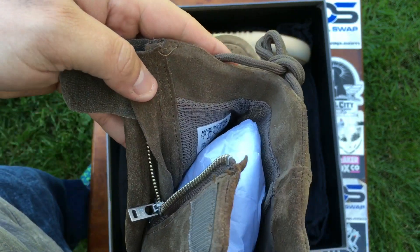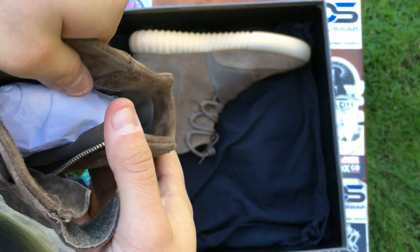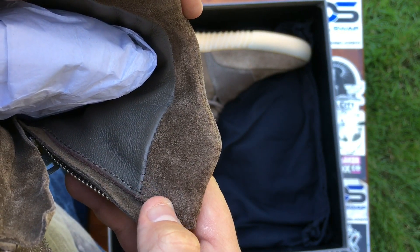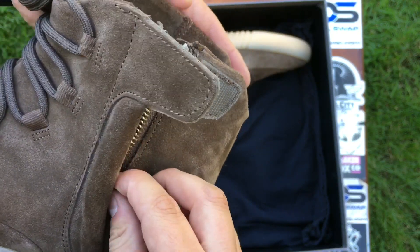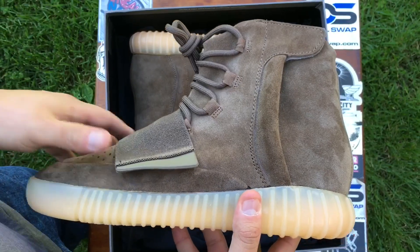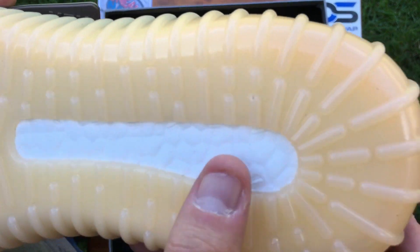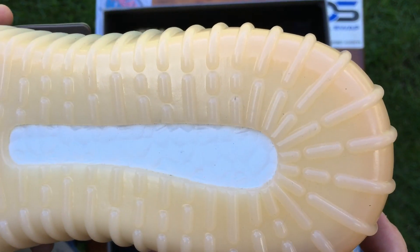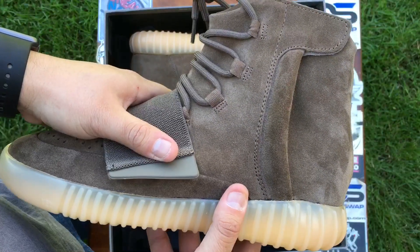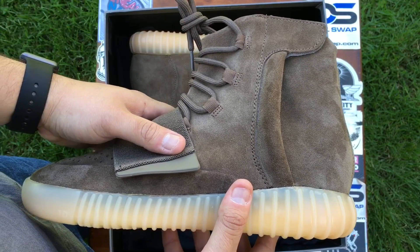On the inside you do have your white padding, and of course a light brown leather interior. You've also got your gum sole bottom with the boost technology, and this gum sole really gives it a nice touch to the brown colorway — would have looked nice on the black too, maybe make it look even harder.